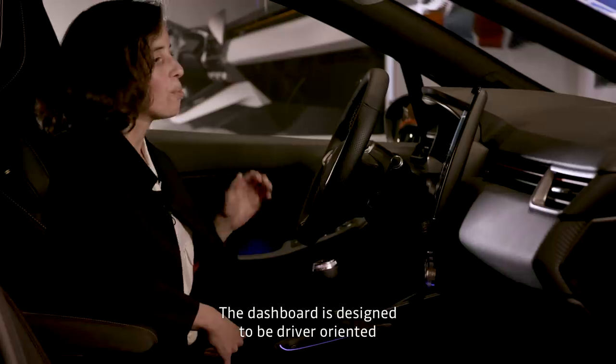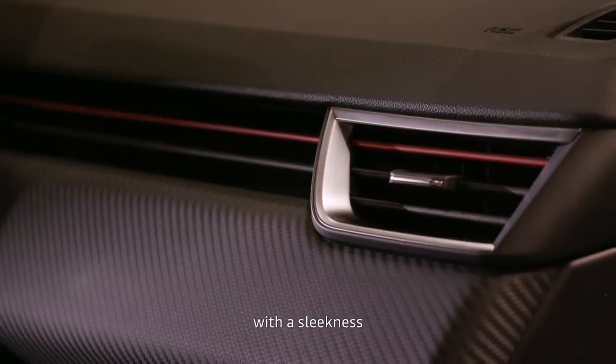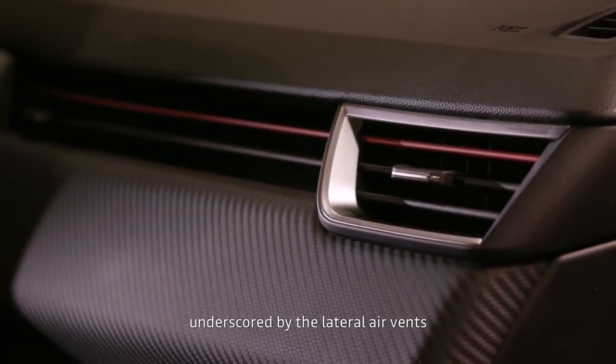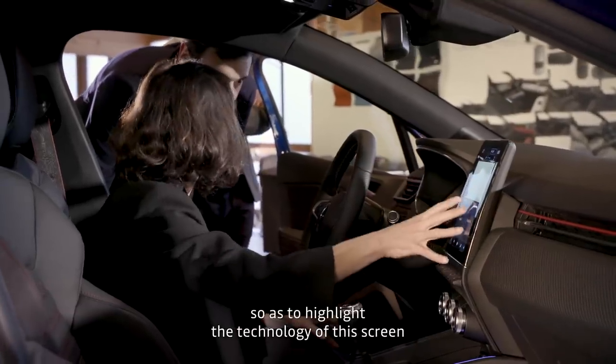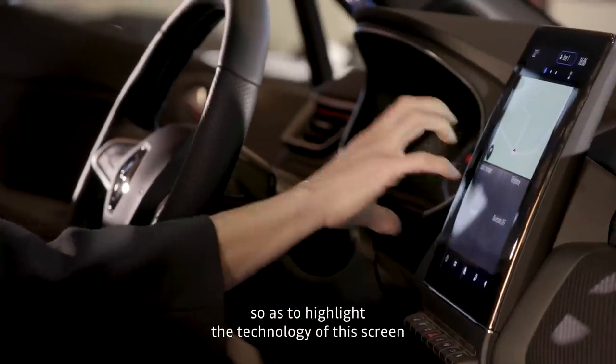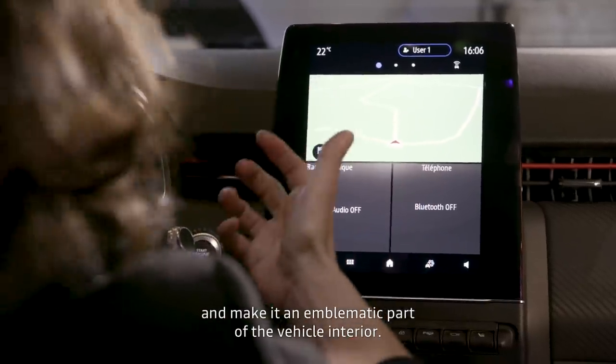We have designed a dashboard oriented towards the driver, rather airy. We have a traversing principle which gives a maximum spaciousness effect, with the totem that comes to the foreground. The idea was to highlight all the technology of this screen by creating an emblematic piece inside the vehicle.